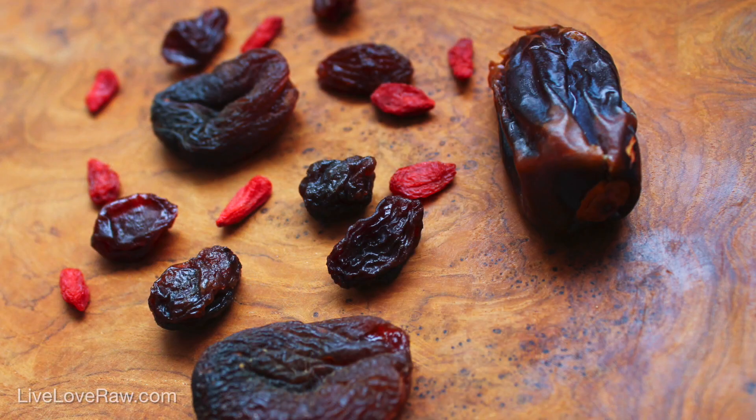Have you ever tried adding dried fruit to your salad? I know a lot of people don't like the idea of raisins or dates — something sweet just sounds weird in a salad — but seriously, give it a try. You may be surprised, because it can go really well especially with spicy things. Sweet and spicy is a really nice combination.